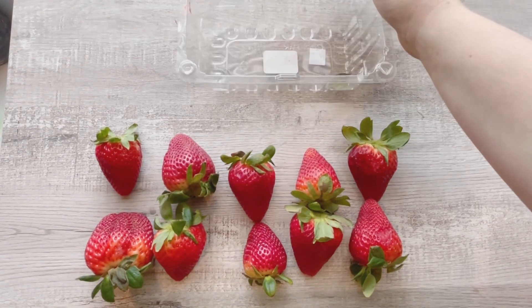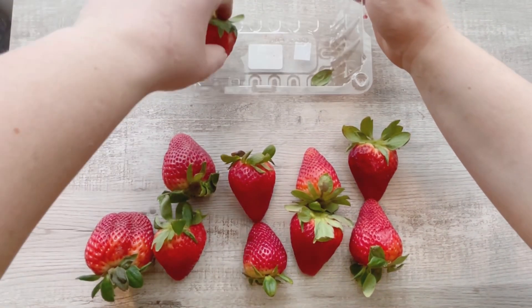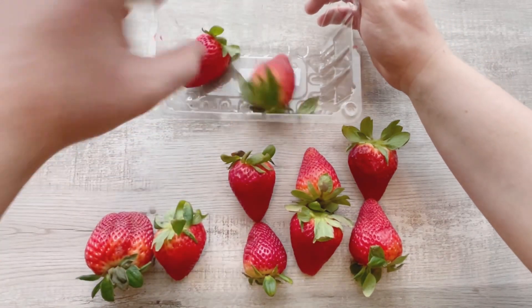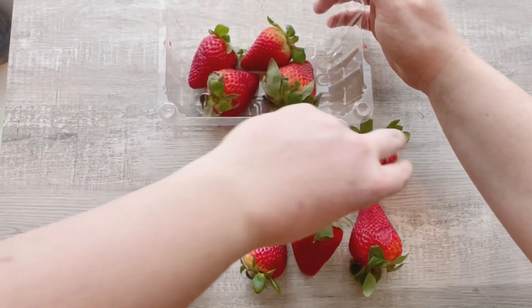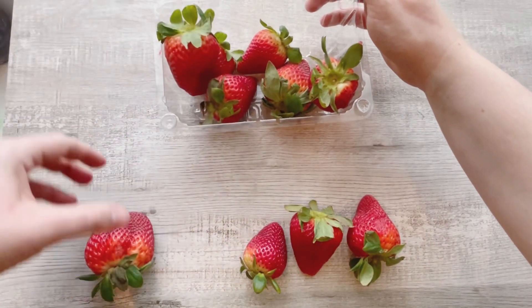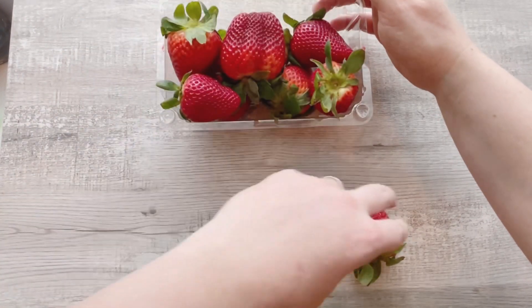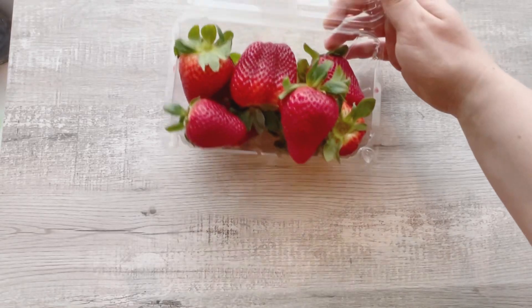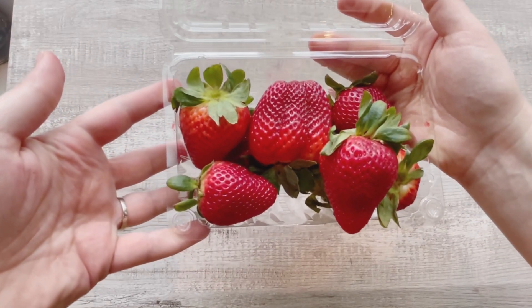I'm gonna put them in the basket. One, two, three, four, five, six, seven, eight, nine, ten! Wow! Ten strawberries.